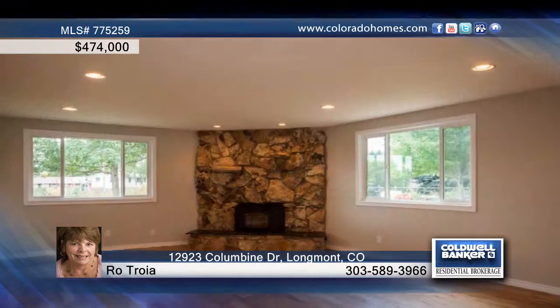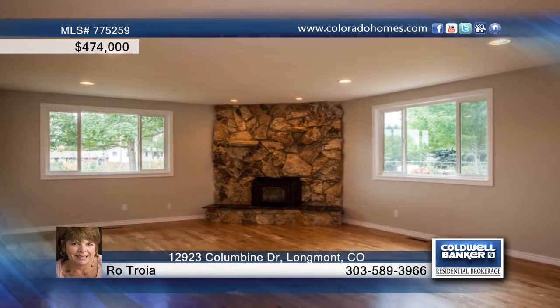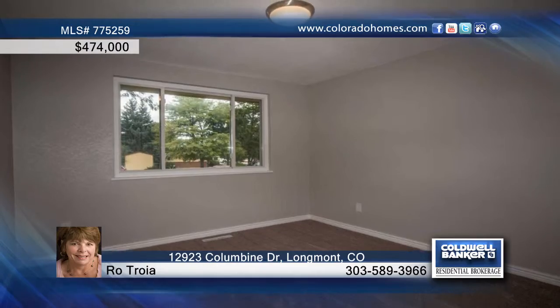Amenities include wide plank white oak floors, granite countertops in the kitchen and bathrooms, and a gourmet kitchen with stainless steel appliances and a large island.